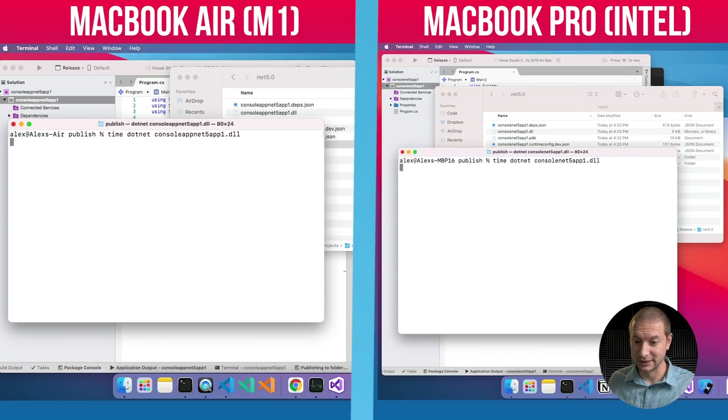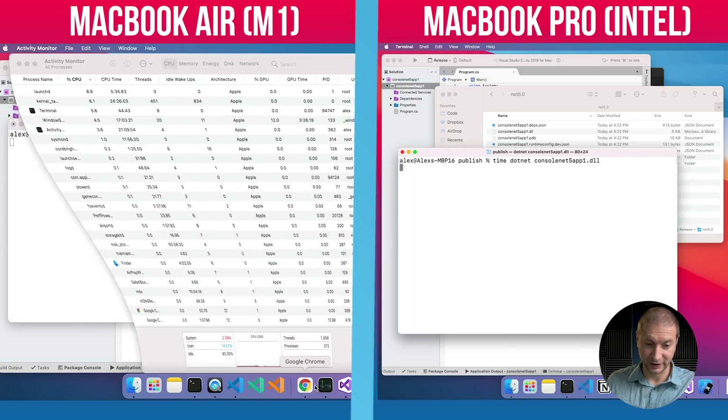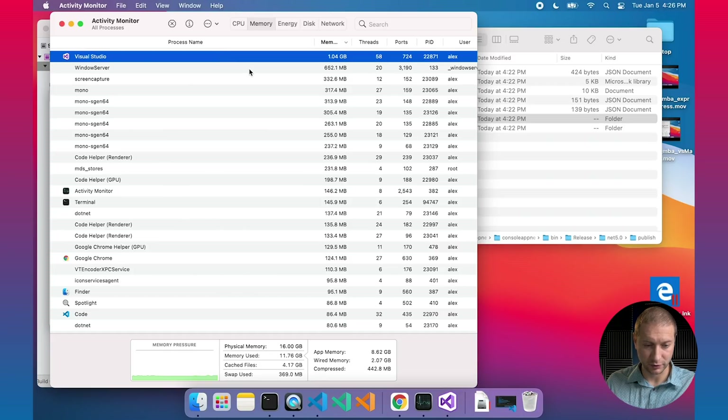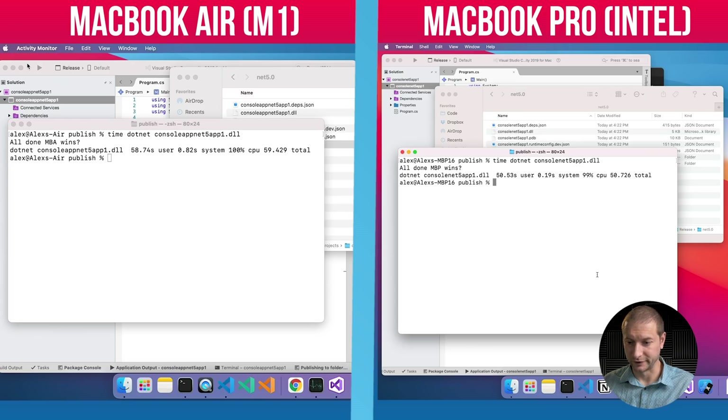Boom, and they're off. Let's see who finishes first. I don't have any kind of progress indicator here so I don't know how long it's going to take. I can hear the MacBook Pro's fans kick in. Let's check out the activity monitor — here is the MacBook Air, there's the .NET process running on the Intel architecture, taking up about 100% of the CPU. Memory consumption by .NET — Visual Studio is taking up a lot. There's a bunch of mono processes on the MacBook Pro. And it already finished. We have 58 seconds on the MacBook Air with the M1 chip and 50 seconds on the MacBook Pro with the Intel chip.